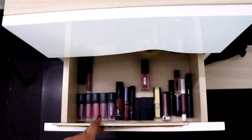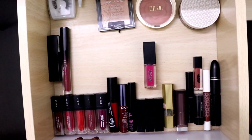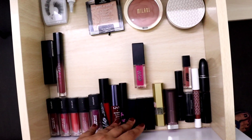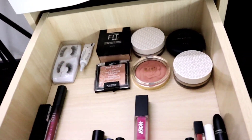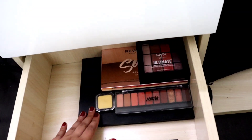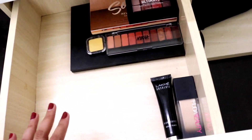For the second drawer I have some lipsticks - I actually had double the amount but got rid of all of them because they were super old and dry, so I have a minimalistic collection now. I also have some face powders and fake eyelashes. For my third drawer I have all of my eyeshadow palettes, plus two products that look like I've abandoned them but there was literally no space in the other drawers.